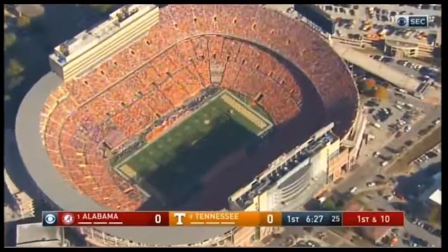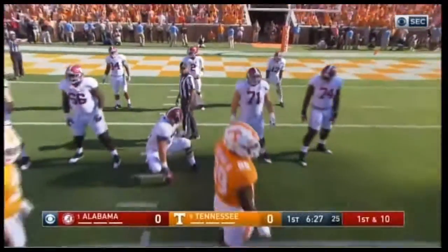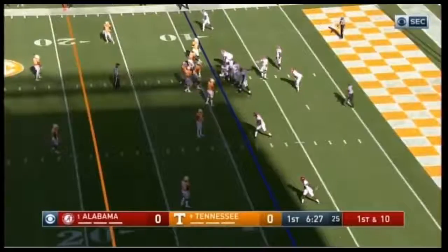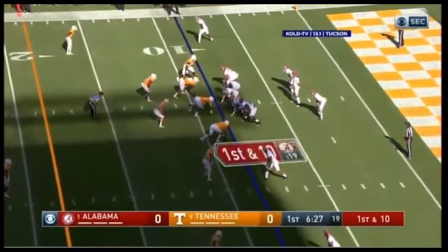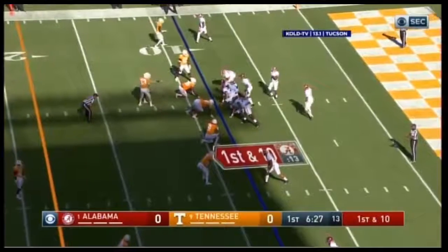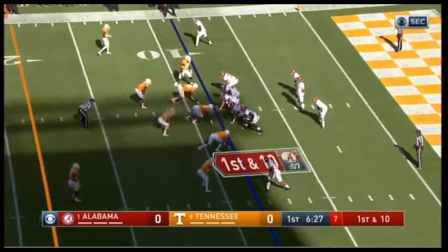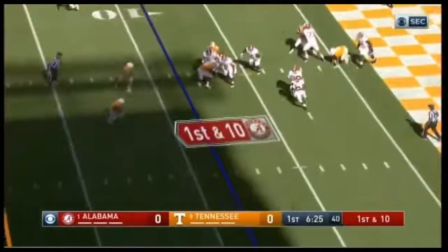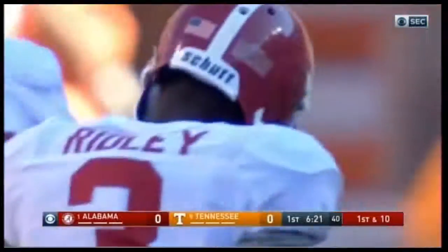This drive will begin at the nine-yard line. New running back in for Alabama — Damian Harris, number 34. They will use three, possibly four backs on offense. Ardarius Stewart is back there too — healthy again, lines up in the backfield after missing two games with a knee injury. Calvin Ridley is wide to the right. Stewart in motion — Hurts fires it. He's got a man wide open and Ridley lost concentration and dropped it.